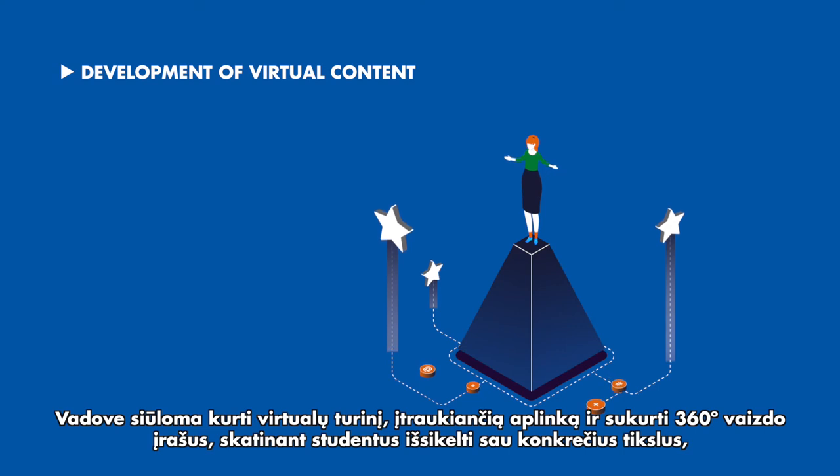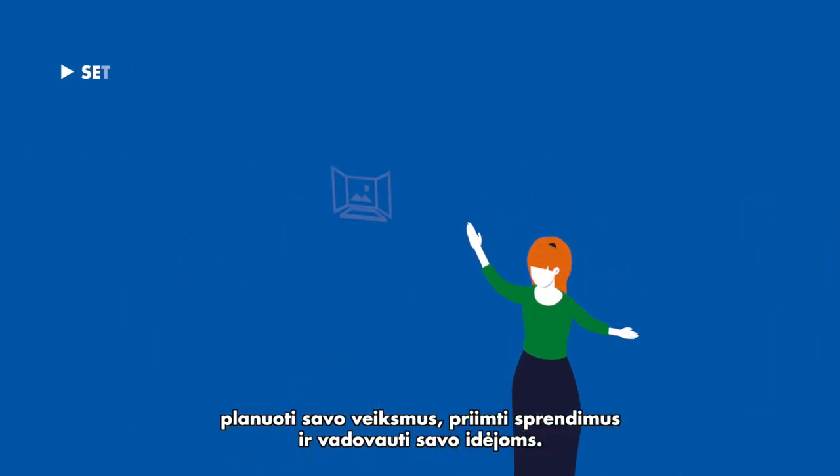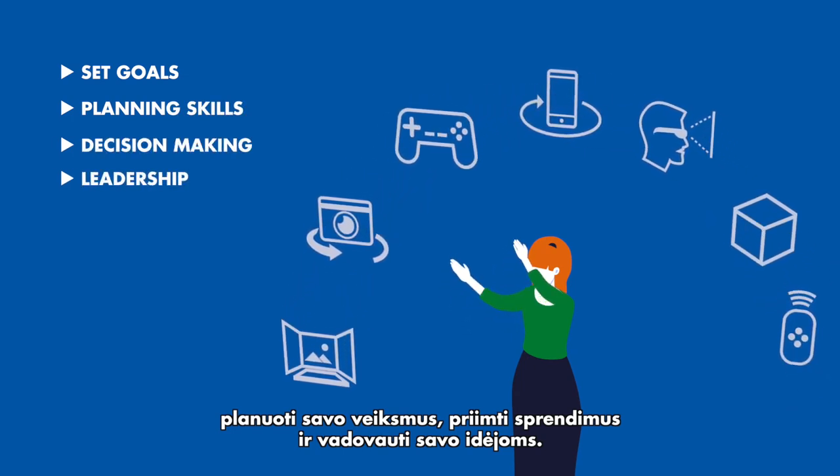The programme encompasses the development of virtual content, immersive environments, and the creation of 360-degree videos, thereby encouraging students to set specific goals, plan their actions and decisions, and advance their own ideas.